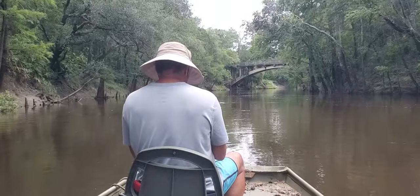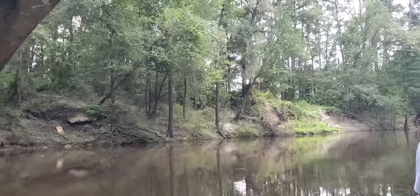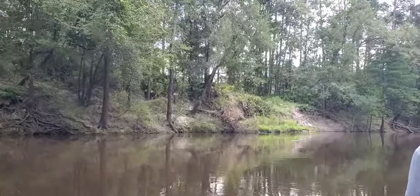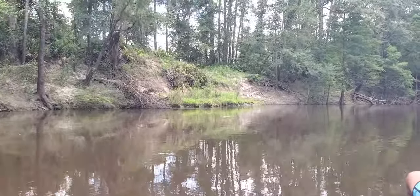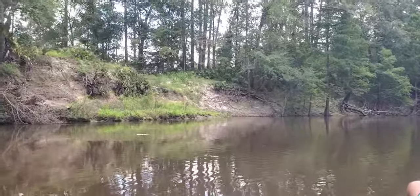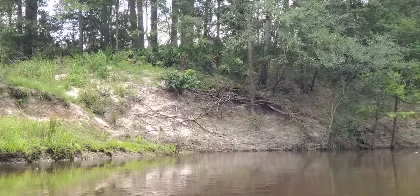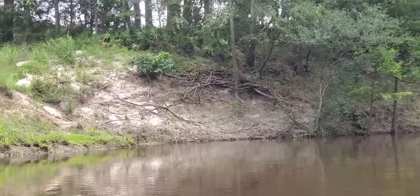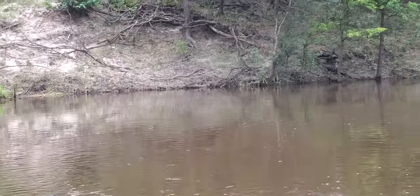Coming up on Spook Bridge — the famous, the infamous. On the left there, where it's kind of eroded, that's where we used to take out for the mayor and chairman's paddle. It involves ropes to haul the boats up, but it's doable. As you can see when we get closer, it's not as bad as it looks because you can kind of slope up to the upstream side.